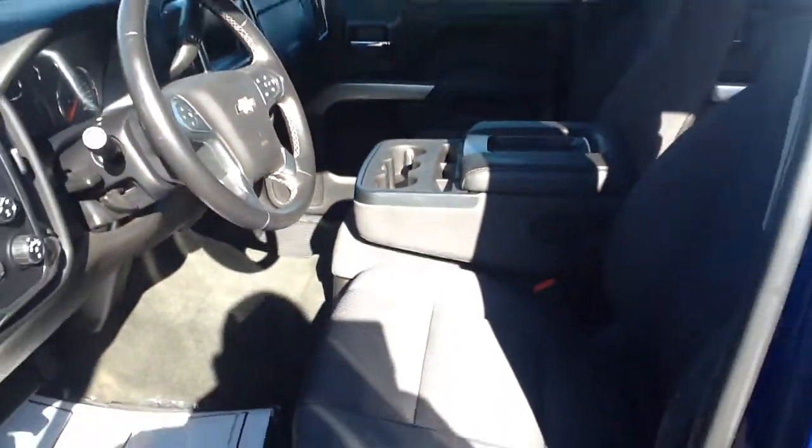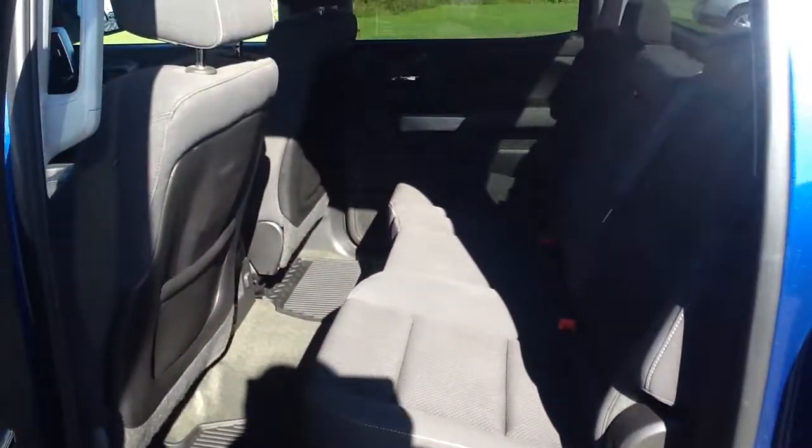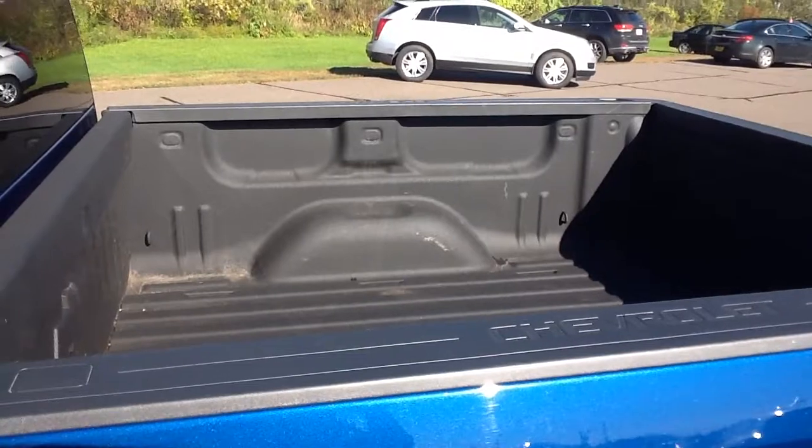Very nice clean used truck. You've got the bench seat in the back. This is a crew cab and also you've got the sprayed-in bed liner.